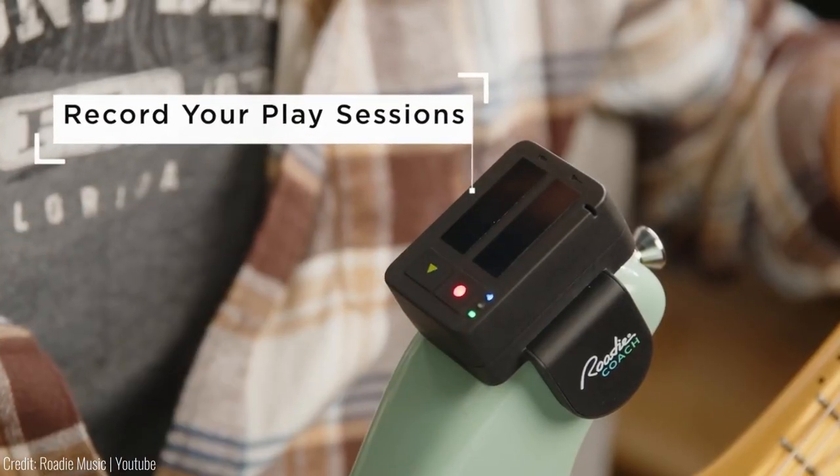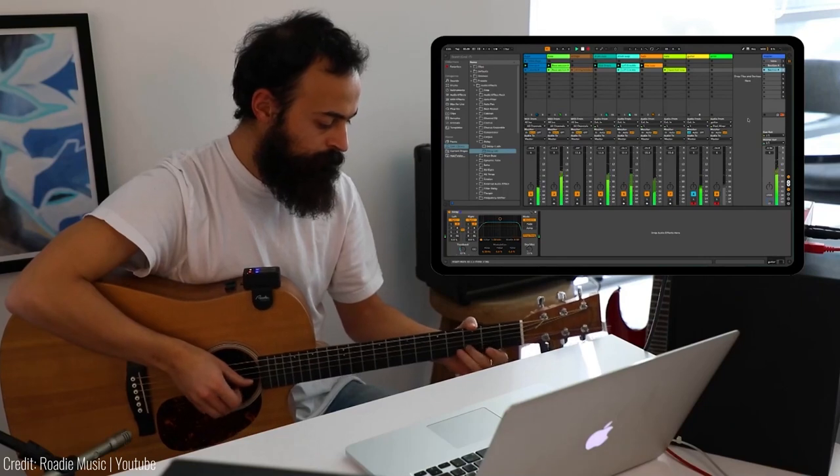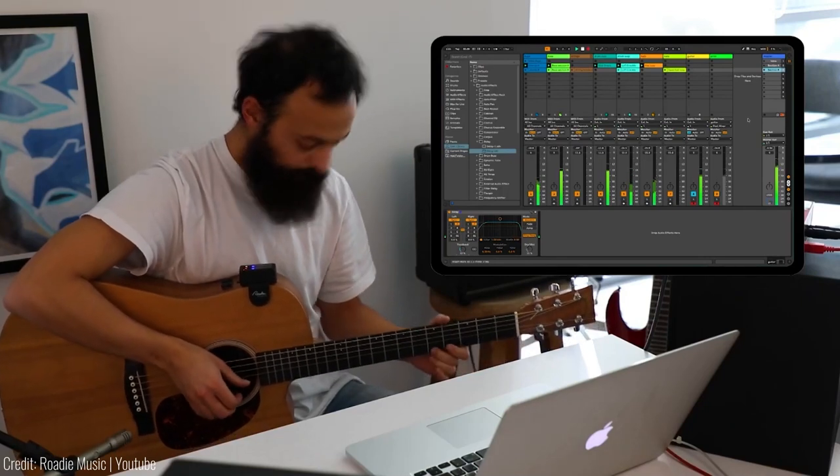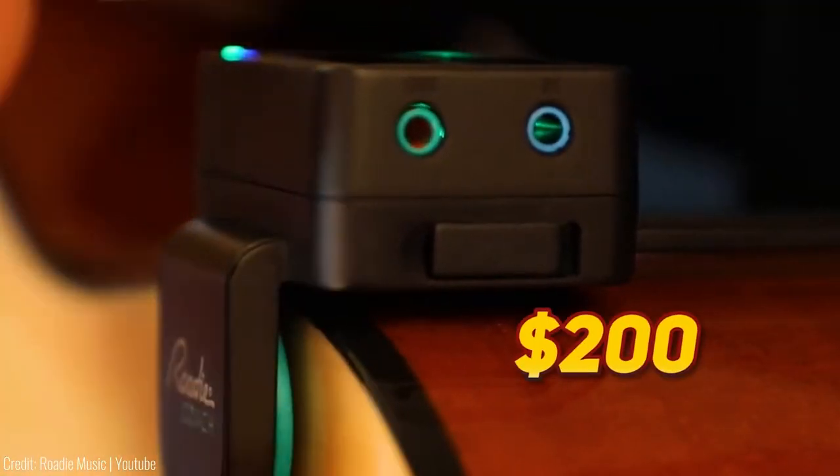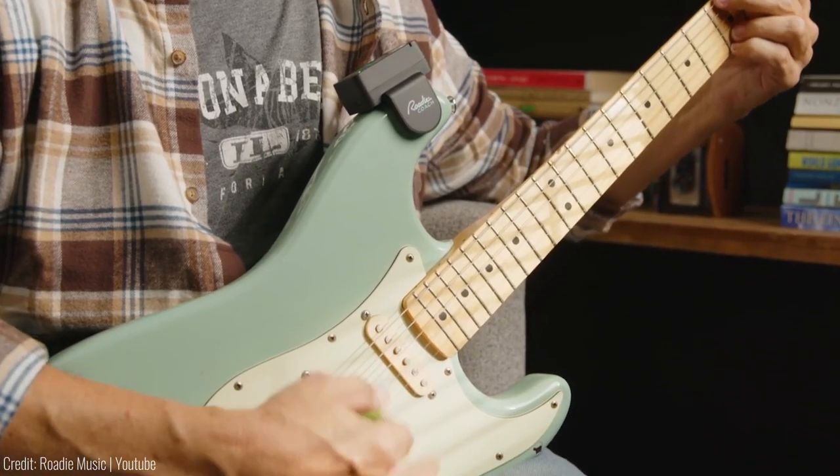Plus, you can use it to record your musical ideas or even control your digital audio workstation with Bluetooth MIDI commands. For $200, you will see your musical skills soar.